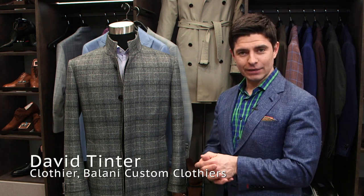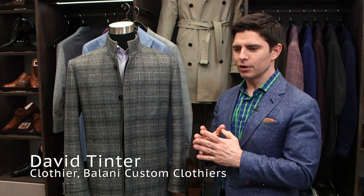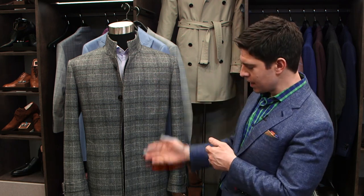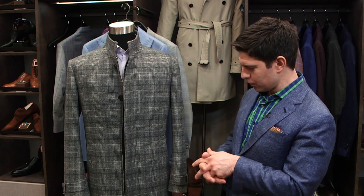If you live in a climate like Cleveland or anywhere in the Midwest where you have a winter that's longer than three months, sometimes as long as six months, you need at least two outer coats. This first one is a modern car coat, so it's a shorter length,